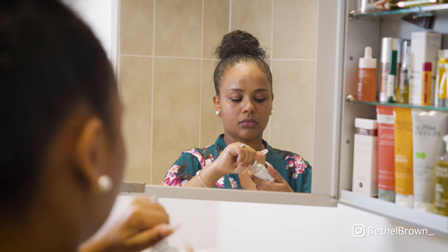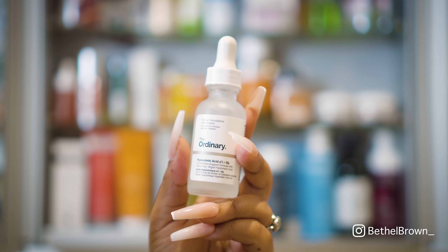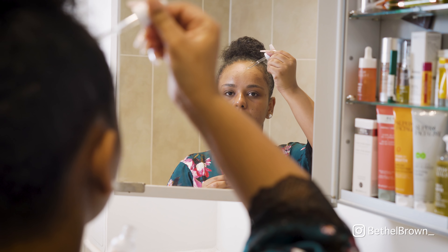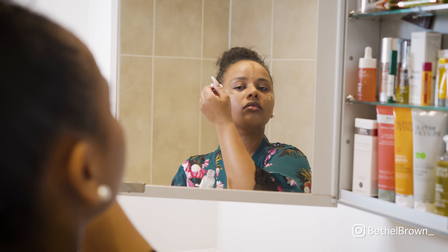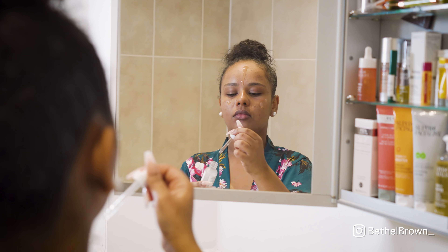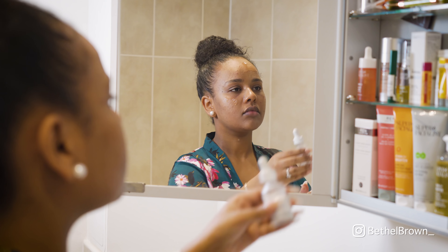Next I'm going in with The Ordinary hyaluronic acid. I love this brand and how cheap and cheerful it is — I think this bottle is literally about four pounds. It has a nice pump applicator and I use three drops, massaging it into my skin. It makes my skin so hydrated and plump.